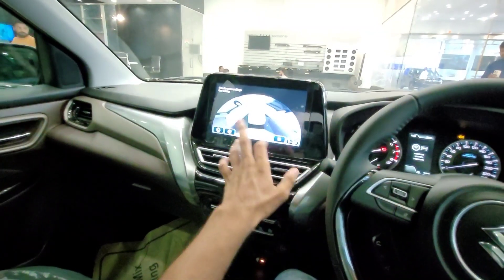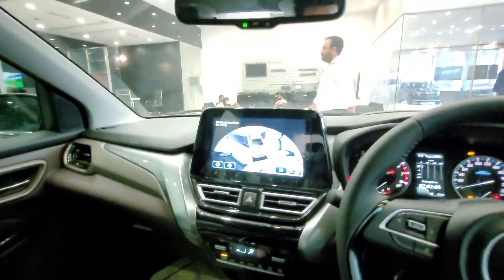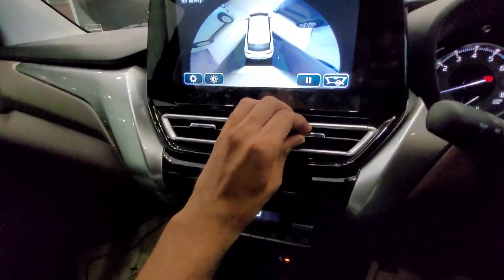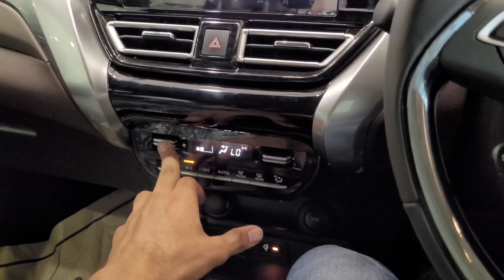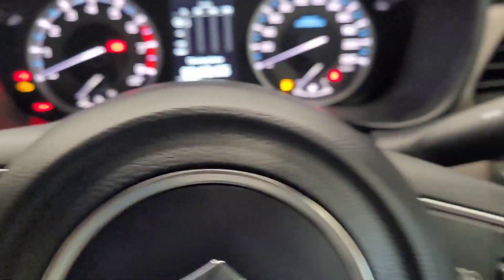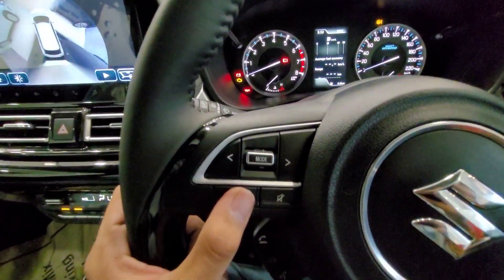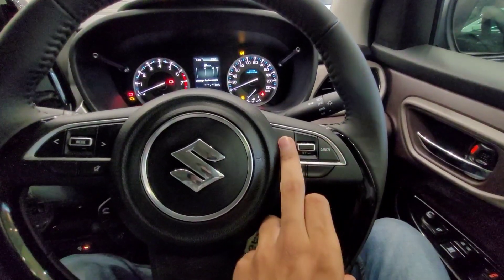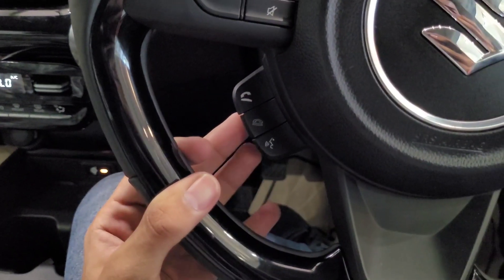You also get a 360-degree surround camera view which makes parking much easier. Inside the cabin, there's chrome garnishing, a small MID, and automatic climate control. On the centre console area, you can see traction control, idle start-stop, and 360-degree camera view buttons, along with an engine push start/stop button. The steering wheel is D-shaped with piano black finish, featuring wiper control, headlamp control, and steering-mounted controls for volume, cruise control, and call receive/cut buttons.